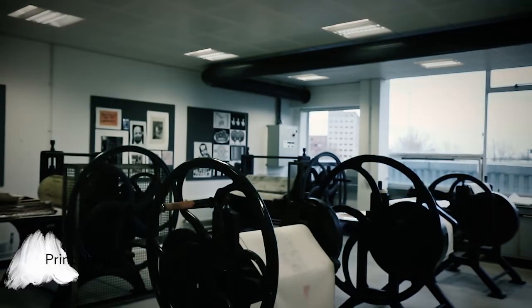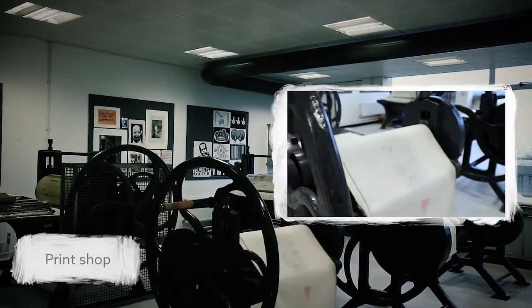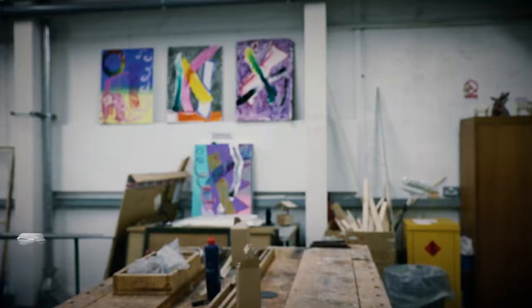Just along the corridor is a workshop purpose-built for printmaking, providing a wide range of industrial print processes from screen print to lino.